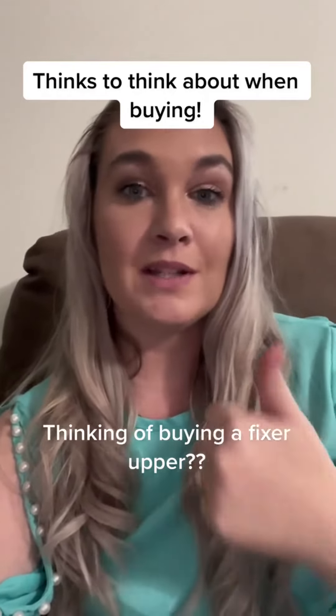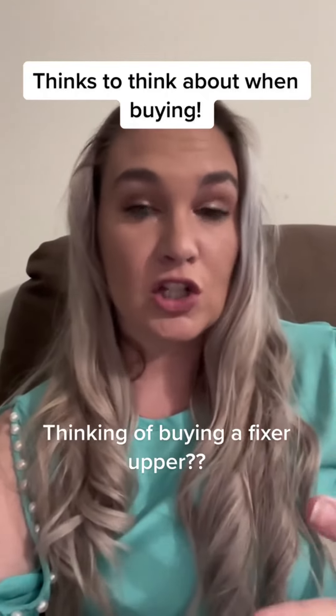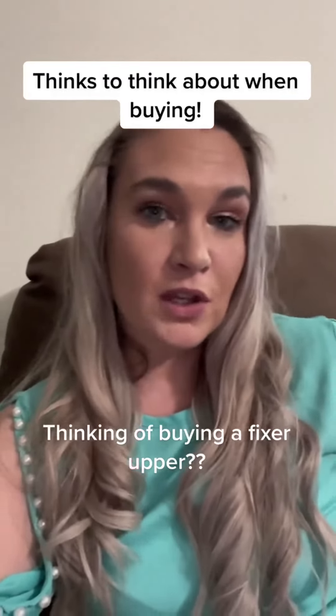Just to recap — if you're looking for a fixer-upper, keep an eye on the lot size, where the home is located, and know that any structural changes can get costly. Those are just a few tips if you're looking for a fixer-upper.